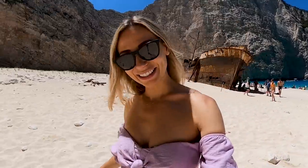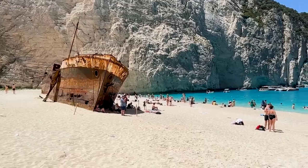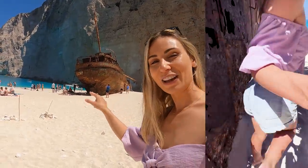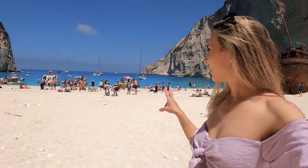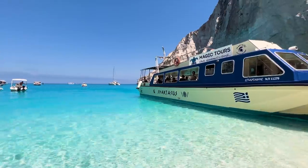Welcome to Zakynthos. When you arrive you can absolutely see why this is one of the top five beaches in the world. It's currently around midday — we're here in May, so it's not the very peak season, and it's already getting pretty packed. Obviously you have this shipwreck just behind us; a few people have taken shelter underneath it, and there are crews arriving and leaving.